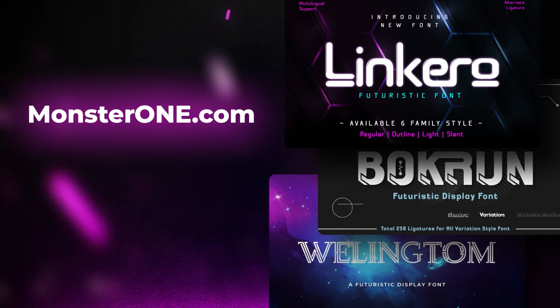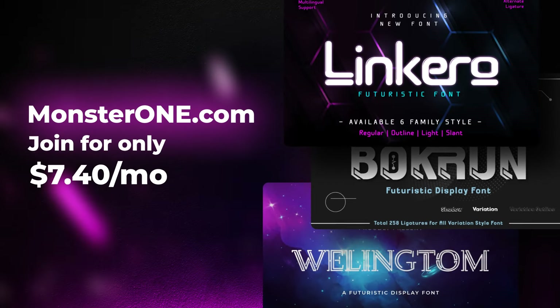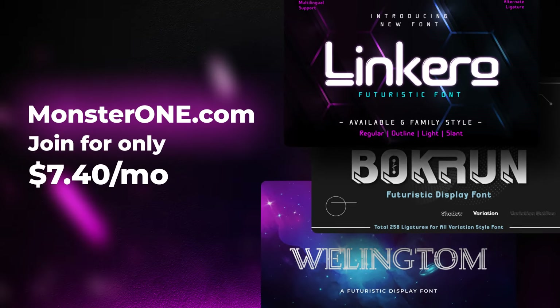All these fonts are available with MonsterOne yearly creative plan for only $7.40 per month. Join MonsterOne to get unlimited resources for your designs.